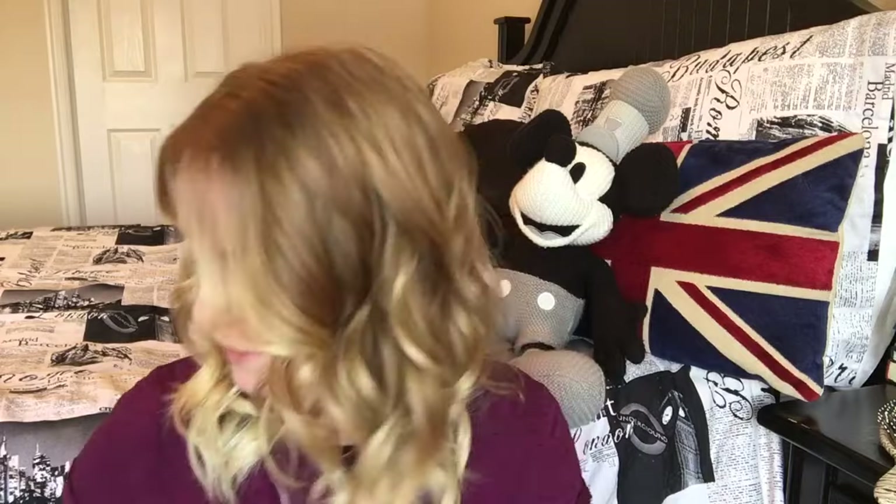Hi guys, today I wanted to show you my hair routine. I wash my hair every two to three days, and when I do, this is what happens. I know it's weird that I'm filming this in my bedroom because you do your hair in the bathroom, but this was the only room I could find with good enough lighting. So here we are. To start off, I will shower obviously.